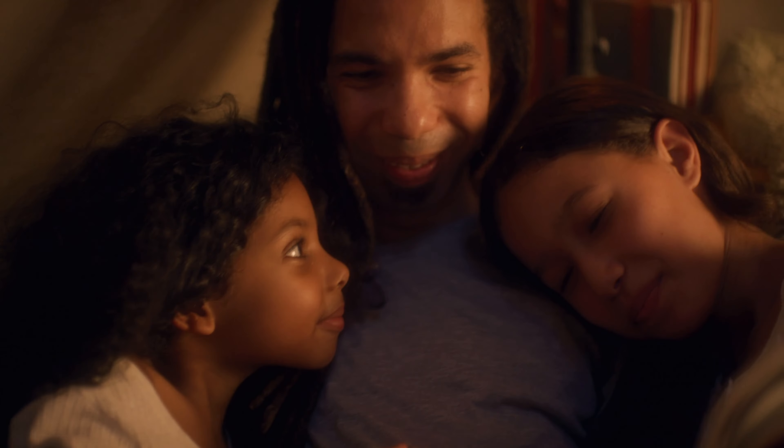Feeling confident that they're making a difference in people's lives. CEEP — making a safer future for our people.